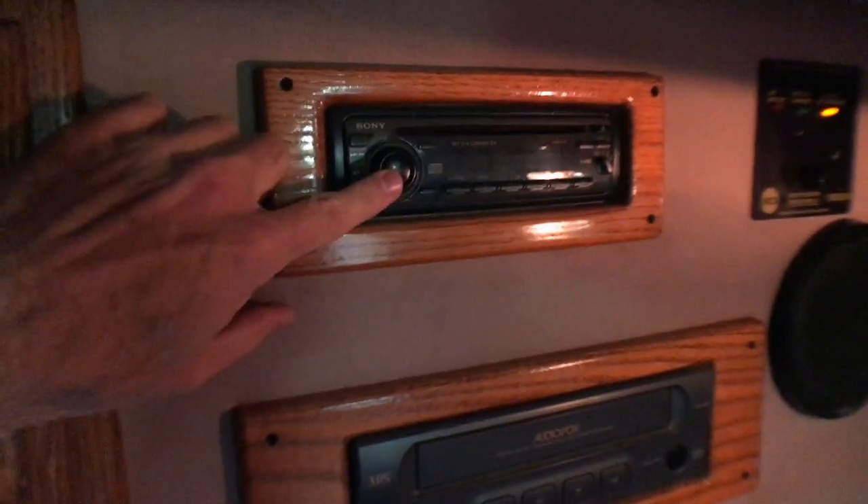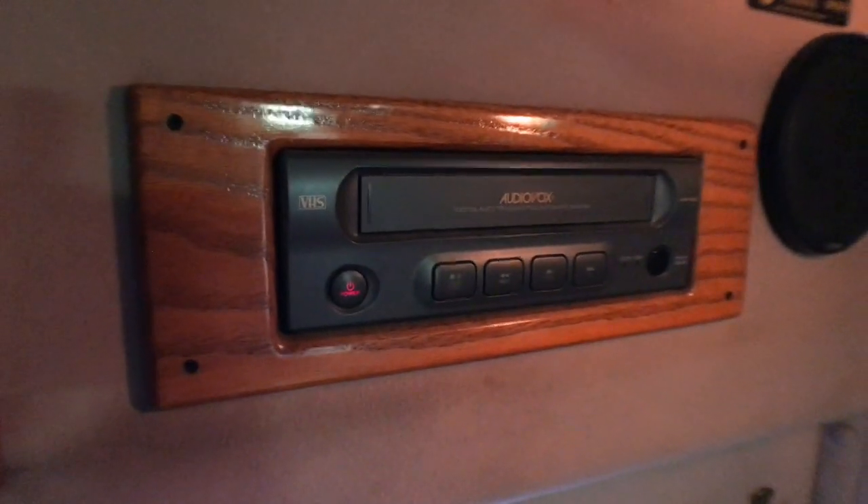There's the original stereo, which still works, and a VCR — if we had some VHS tapes we could play something. Interestingly, up here is a solar control panel, and it does indicate that the solar panel up on the roof is charging. I think this is really intended mostly to keep the house batteries topped up.